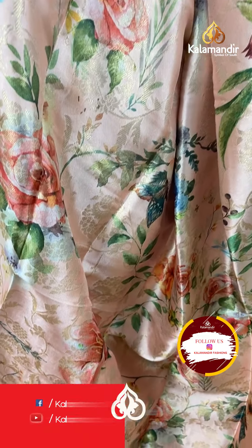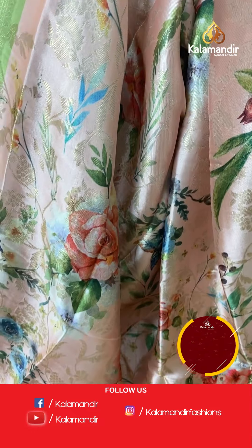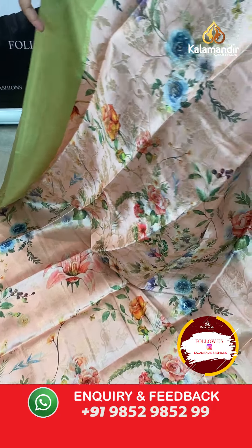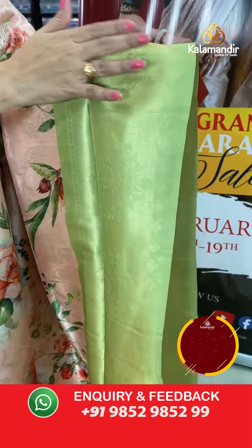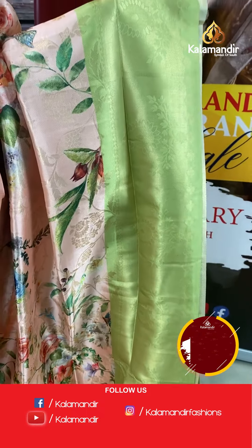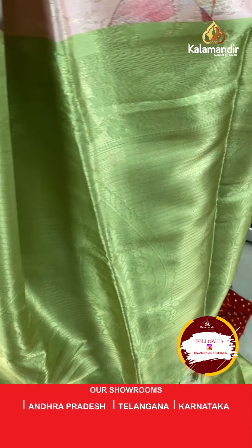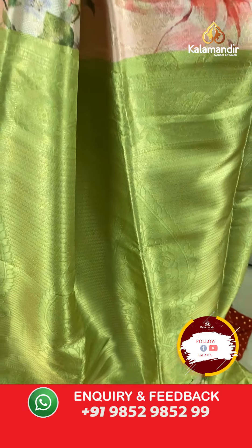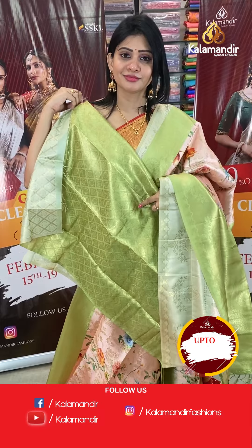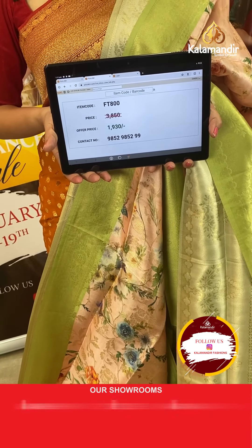Next is a light peach colour soft silk saree with gold zari manek buttis — florals and leaves all over. The printed design features butterflies, huge florals, and leaves in a bunch of florals style. The contrast border is in green colour with cross lines and florals with leaves. The pallu is a contrast zari woven pallu in green colour with tassels, and the blouse is a contrast blouse. Item code FT800, offer price ₹1930 only.